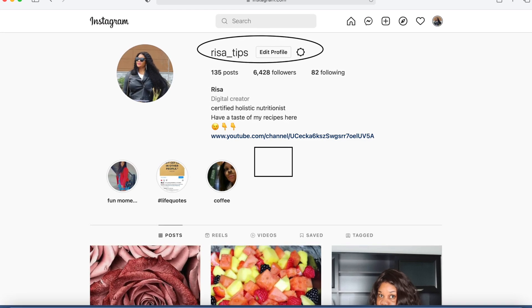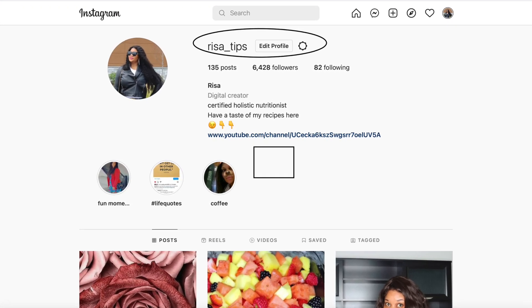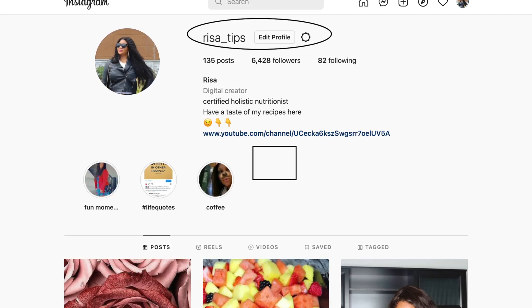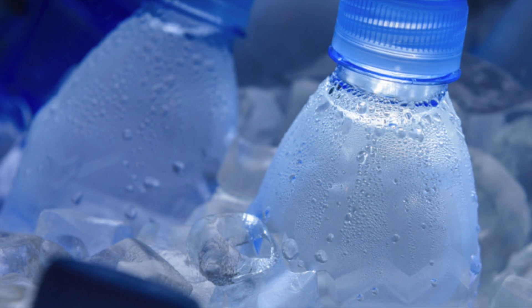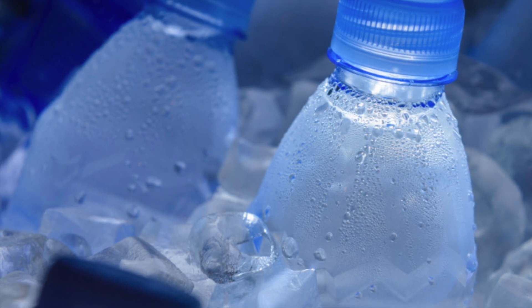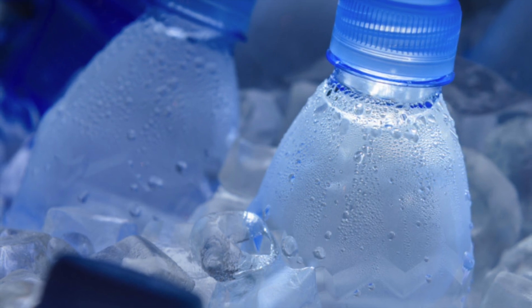You can follow me on Instagram at Risa Tips — I share a lot of photos and we can interact and share ideas. Try these recipes and share with your family and friends. Also, make sure you drink enough water. Water is the cheapest cleanse you can get — it flushes out waste and toxins and helps with digestion.